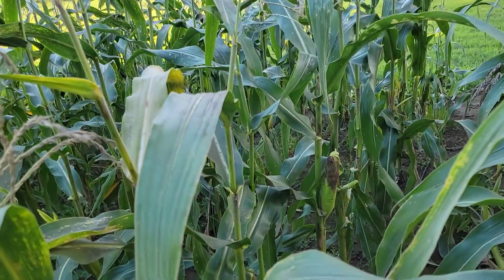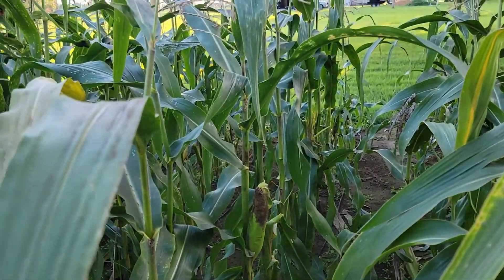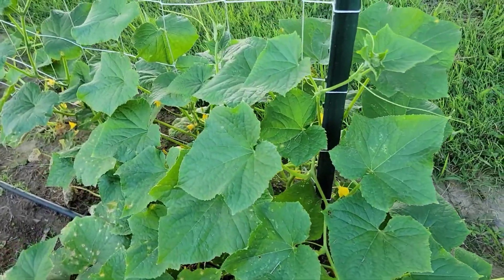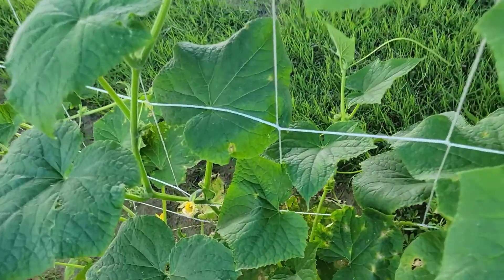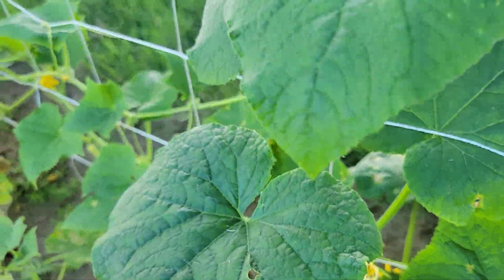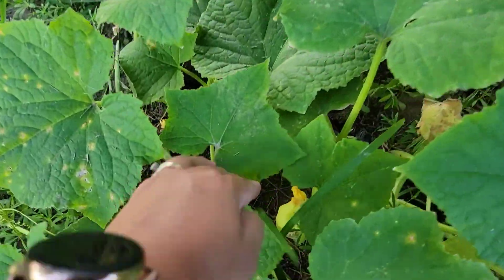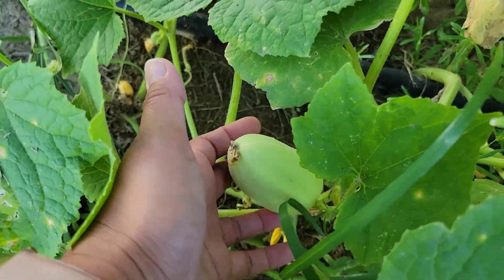I'm in the corn patch now and we have a few ears of corn that still need to be harvested. And look — a second batch of cucumbers that I planted just recently, and they have already started producing. It's so amazing how succession planting works!